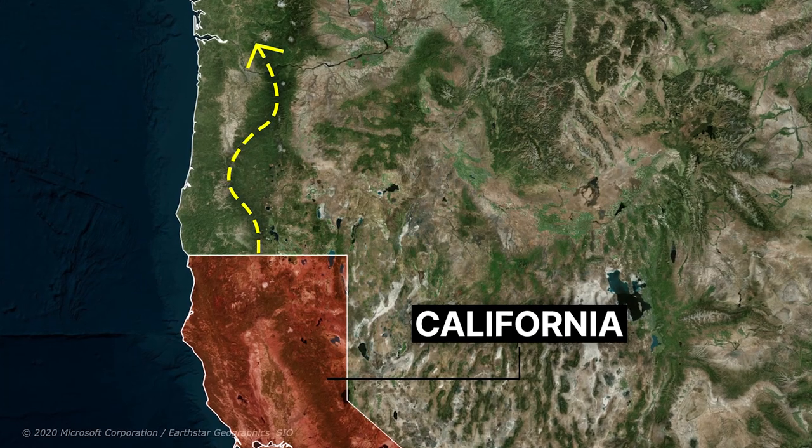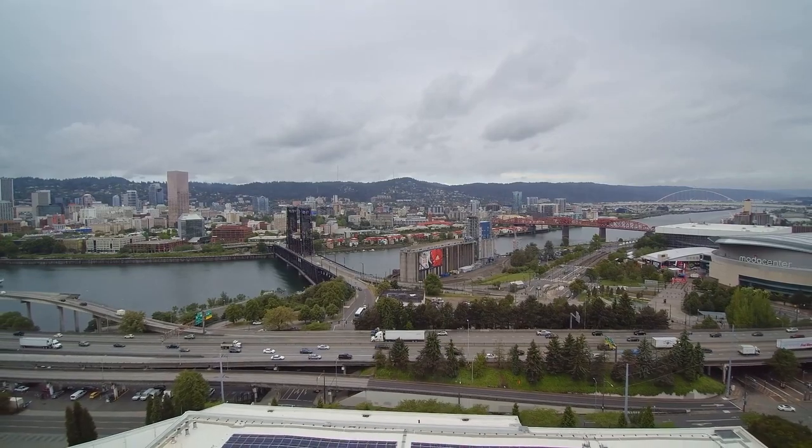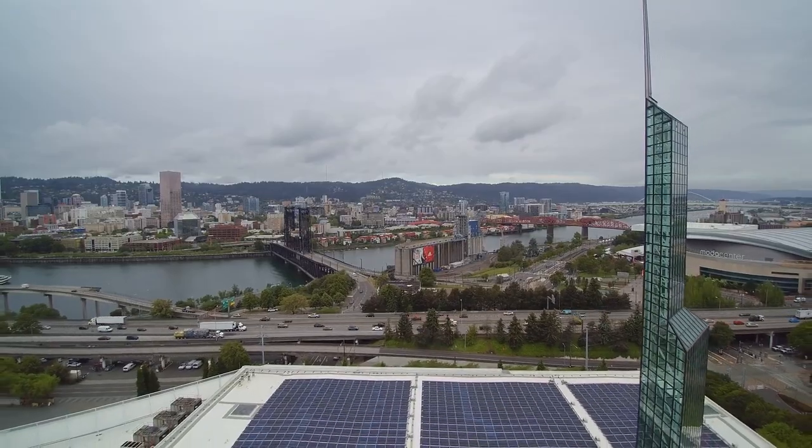After that, people moved north to discover a better life in the western regions of the United States, and this caused a significant population difference to arise between these three states, although the demographic difference between them is large.